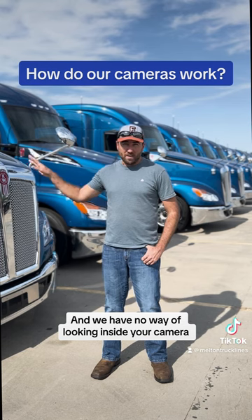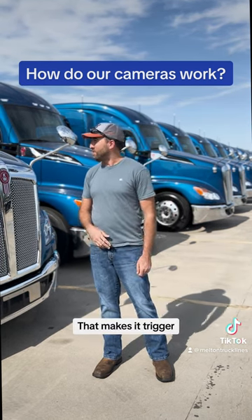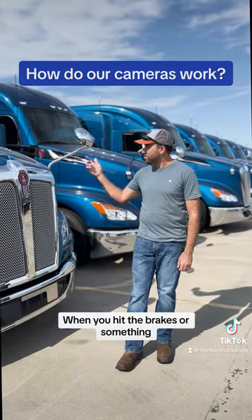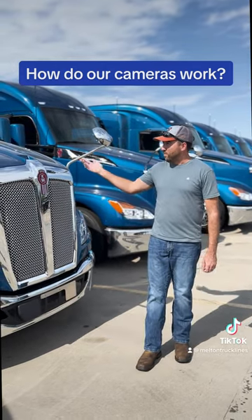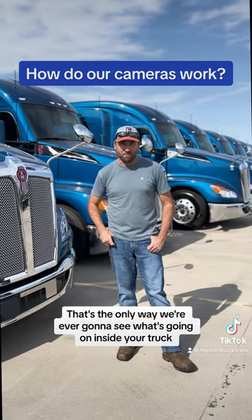We have no way of looking inside the camera or inside the truck unless you actually cause something that makes a trigger. When you hit the brakes hard, have a hard maneuver, or anything like that, it starts flashing red. That's the only way we're ever going to see what's going on inside your truck.